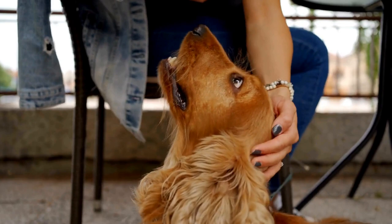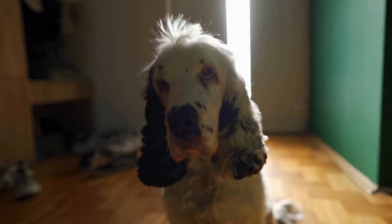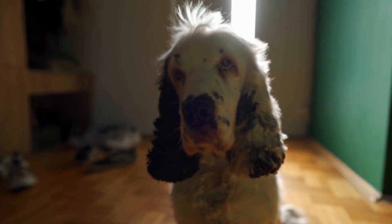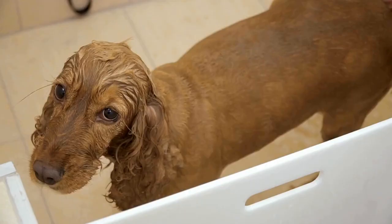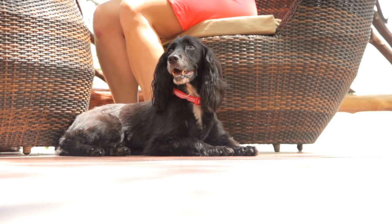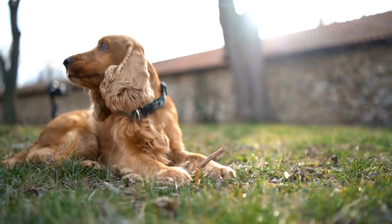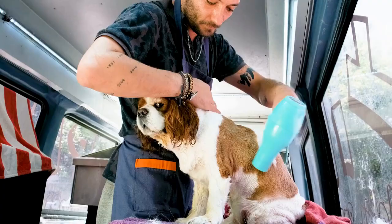Exercise and mental stimulation: Cocker Spaniels are an energetic and intelligent breed that requires regular exercise and mental stimulation. Daily walks, playtime, and interactive toys are essential for keeping your puppy physically and mentally stimulated. Allow your puppy to explore their surroundings, but always supervise them, especially in unfamiliar environments. Gradually increase the duration and intensity of exercise as your puppy grows. Remember to provide plenty of positive reinforcement and rewards for good behavior during training and playtime.